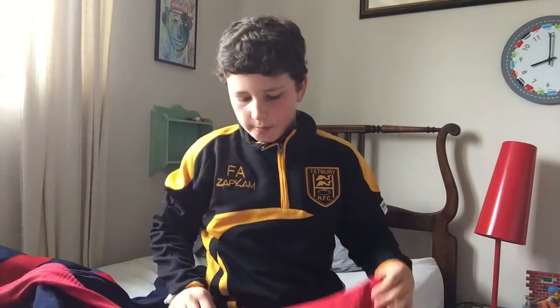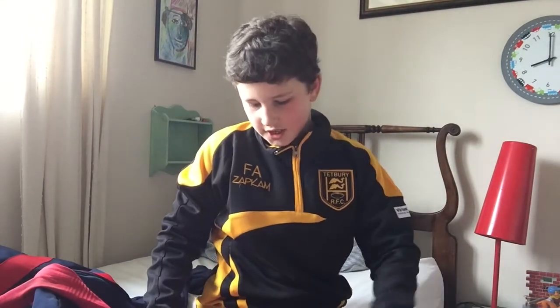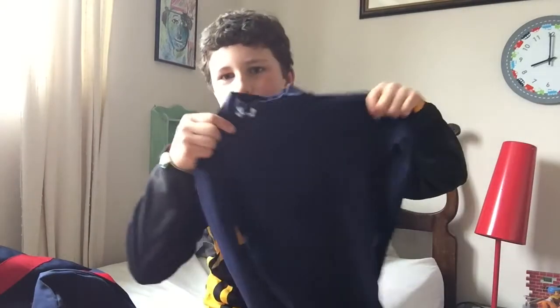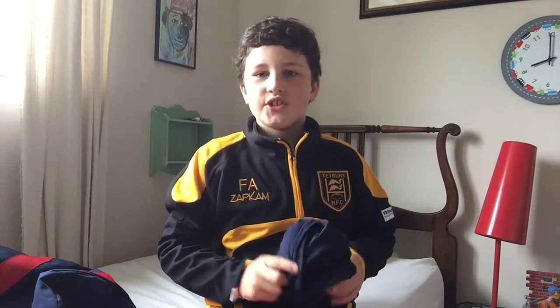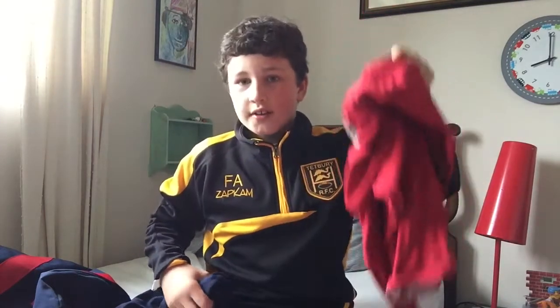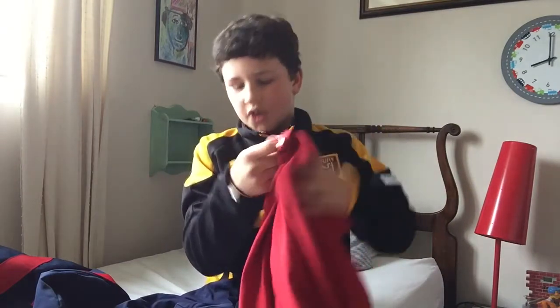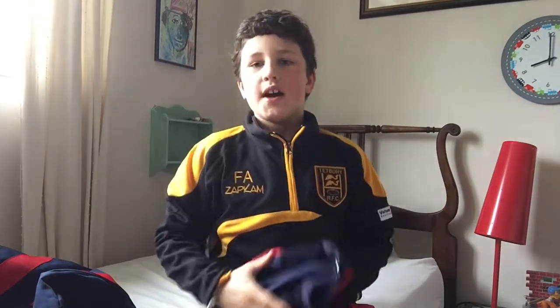Number four: top underlayer skins. I'll show you how they work with the jersey in a moment - it's interchangeable. I've got the blue Under Armour for one side of the jersey and the red Under Armour for the other side, because the jersey has two colour sides.